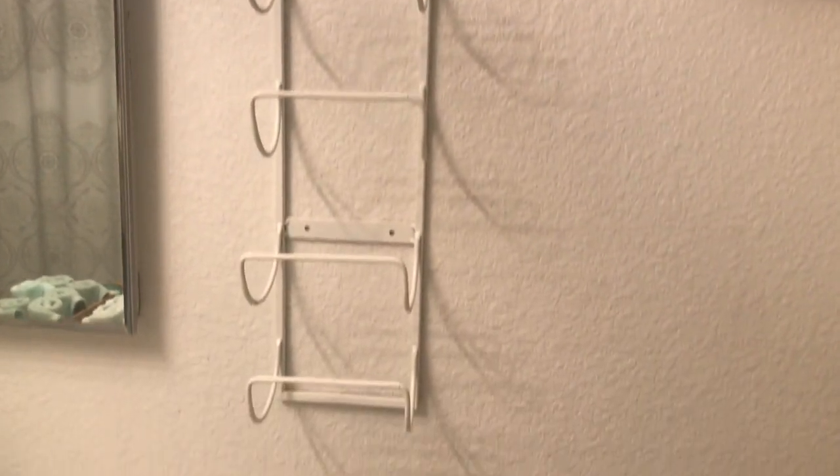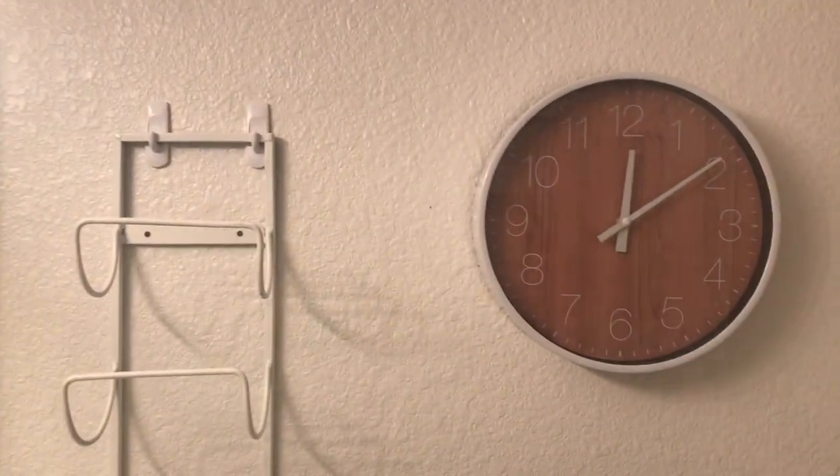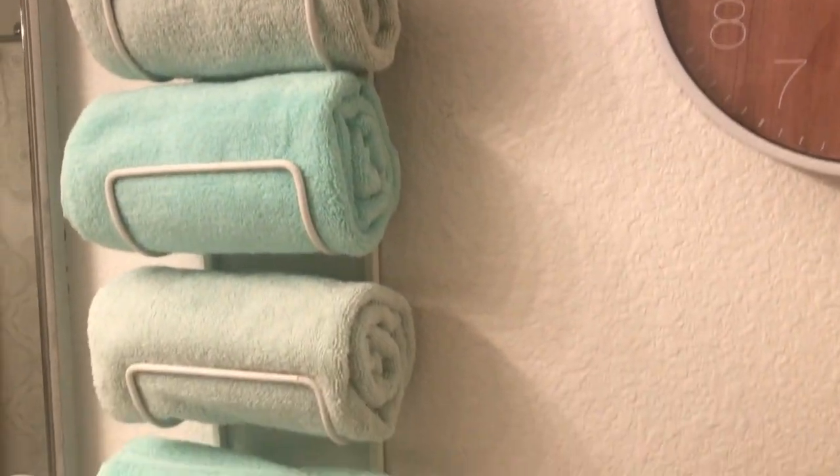I like to keep a lot of fresh, clean towels in my bedroom, separately for the face, hands, and the body.